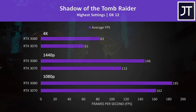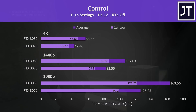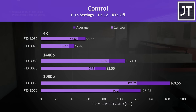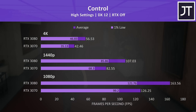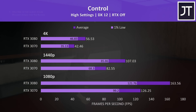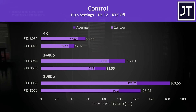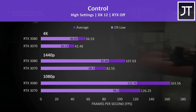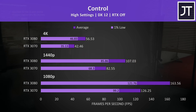For Control, starting with RTX off results — I've found this game to be quite heavy on the GPU even at 1080p, which is why the 3080 was 30% faster at 1080p, the biggest difference at this resolution out of the games covered. At 1440p and 4K, even the 1% lows from the 3080 were ahead of the average from the 3070, putting the 3080 up to 33% faster in average frame rate.